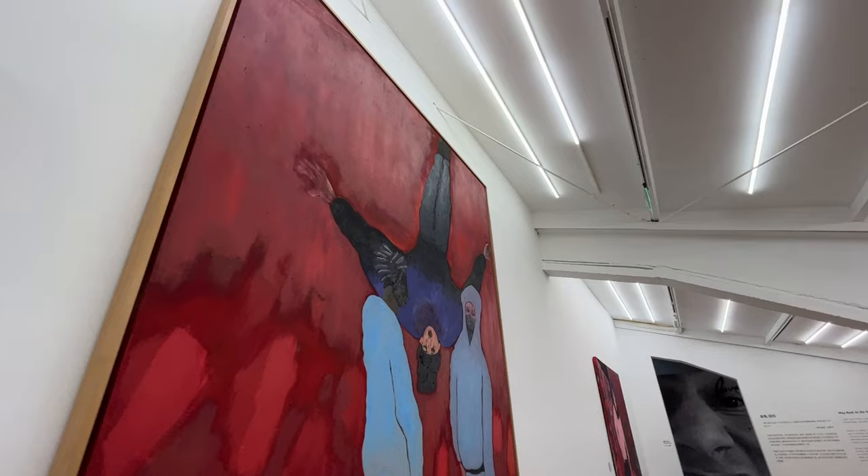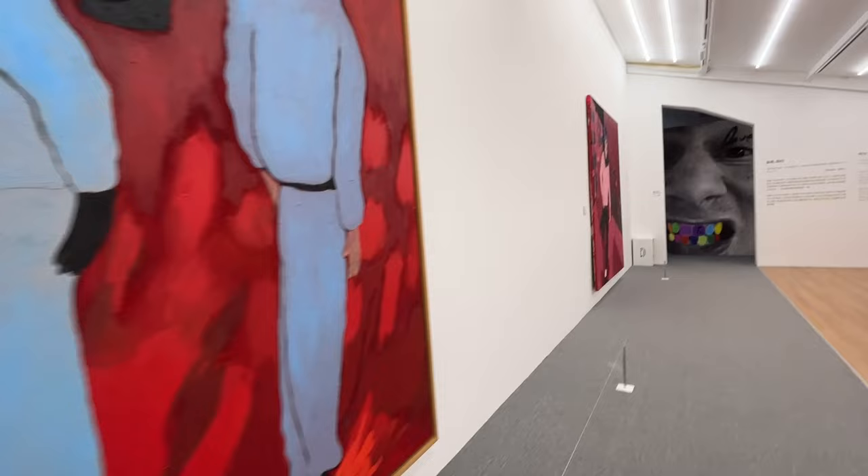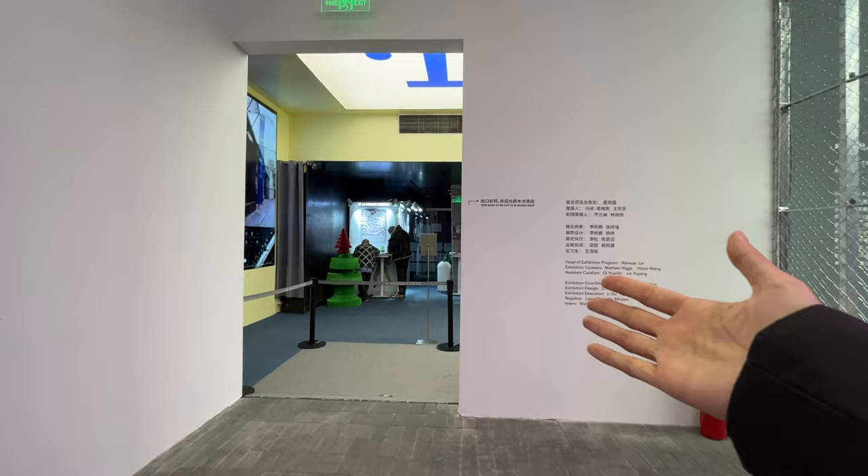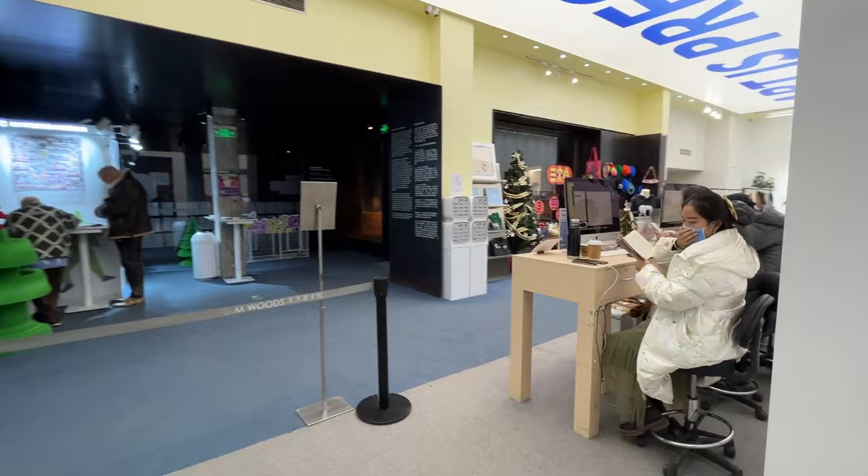The artist came here for the inauguration and painted this weird Chinese character on the wall — it says 'friend,' basically. We are approaching the end of the Florian Kruver exhibition. Now let's go and have a look at the store.